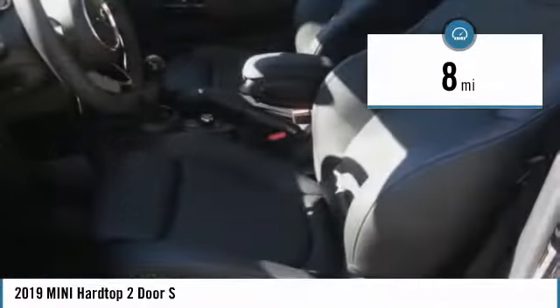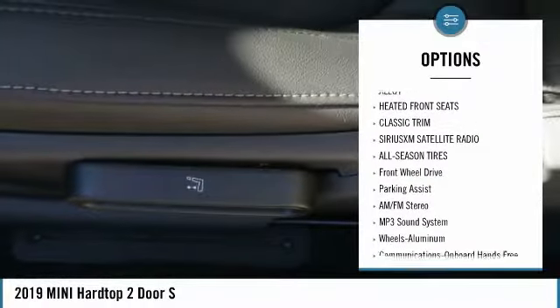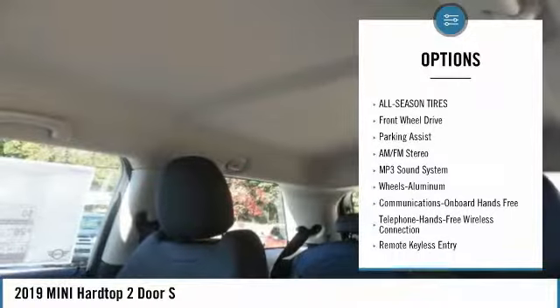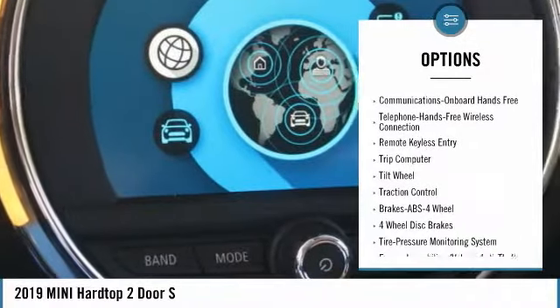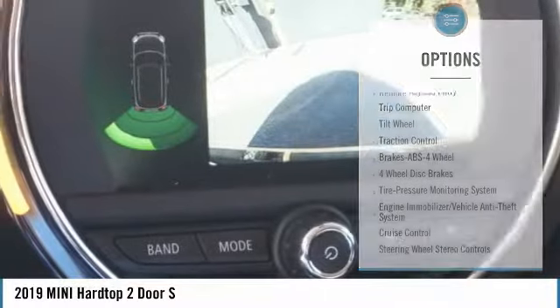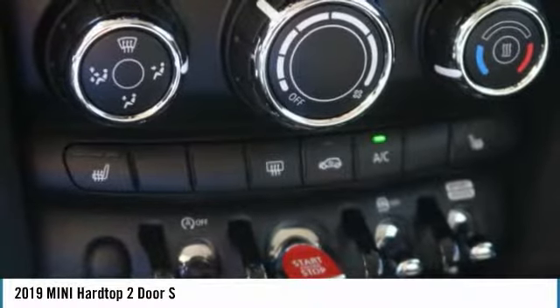This vehicle has less than 100 miles. Here are some of this vehicle's great options: anti-lock braking system, traction control, air conditioning, Bluetooth wireless data link for hands-free phone, power steering, cruise control, aluminum wheels, floor mats, FWD, and AM-FM stereo radio.